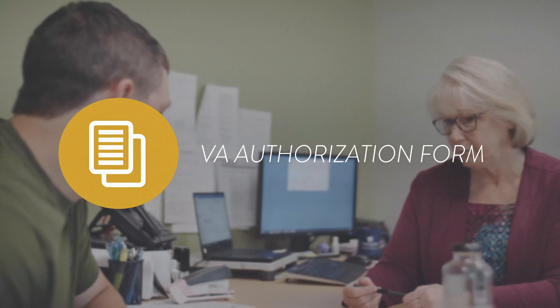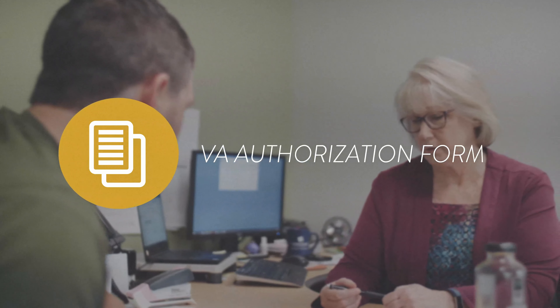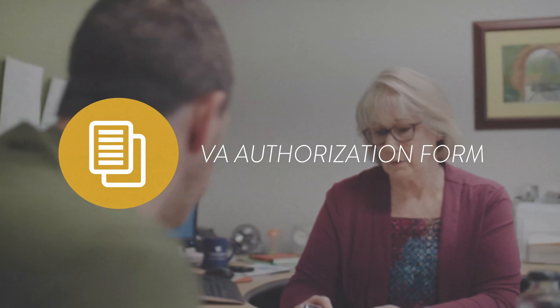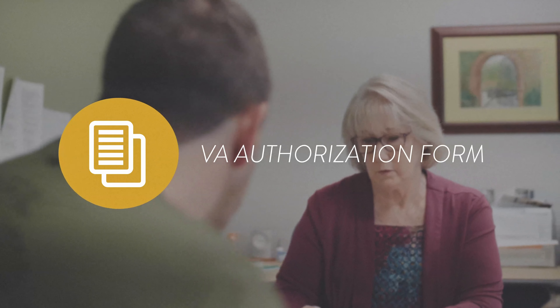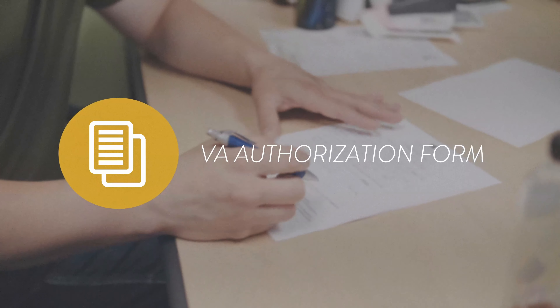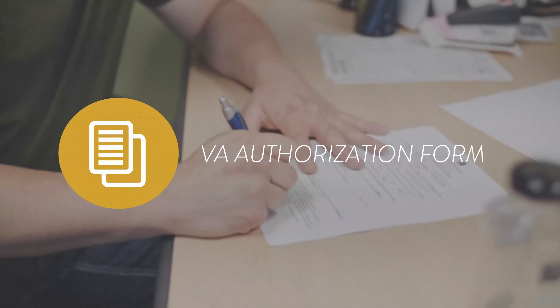Next, you'll need to complete the VA Authorization Form. This form notes the Veterans Educational Benefits you'll be receiving for your study. You can find this form on our website or ask your counselor or Student Financial Services Specialist for a copy. If you don't know what benefits you're eligible for, you'll need to wait until you receive your Certificate of Eligibility to complete the VA Authorization Form.